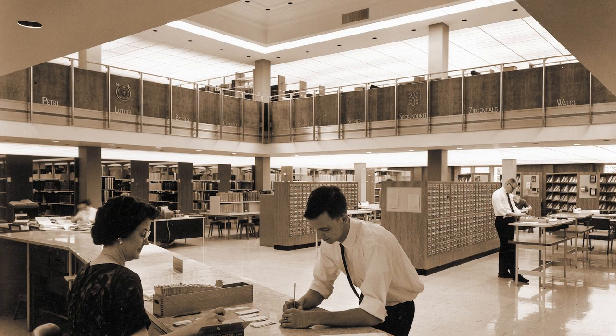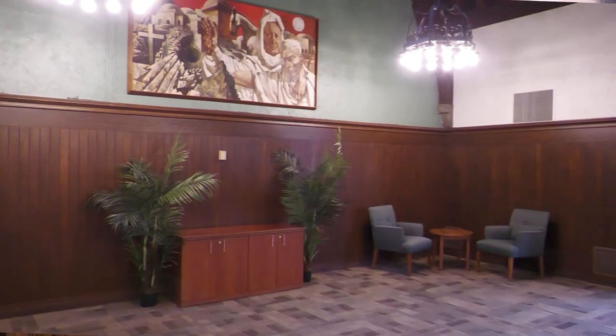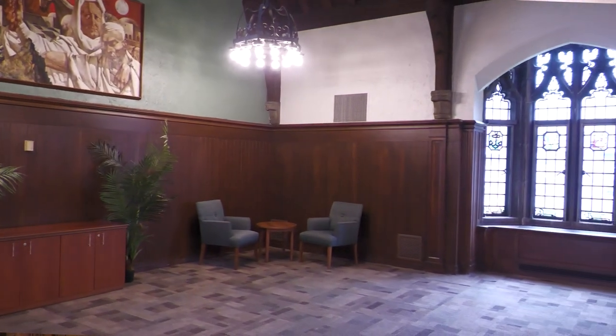The library was relocated to its current building after it was built in 1962. The room also features beautiful paneled walls and stained glass windows.